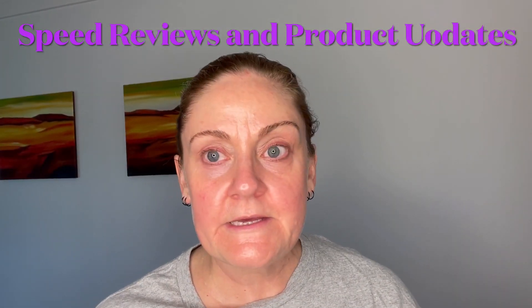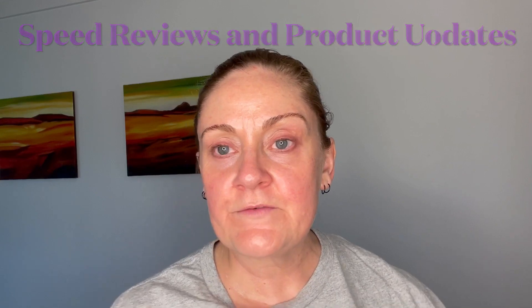Here's a speed review. I have continued to use the ELF Halo Glow Liquid Filter — I have shades one and two, I usually mix them together, and they are great. I am addicted. It's a definite yes for me with the ELF Halo Glow Filter. I know they're hard to get. MCo Beauty have a new range as well with more shades, but I keep going to buy them and they're always sold out.